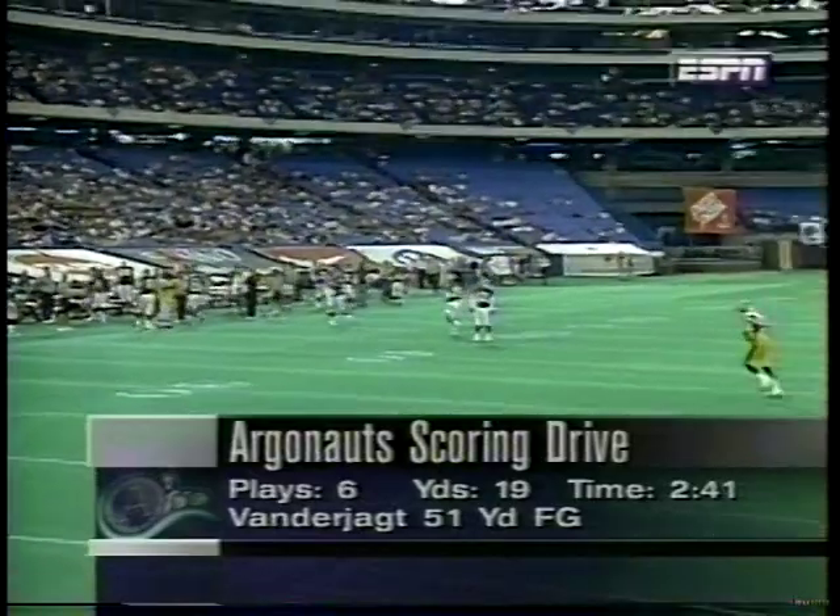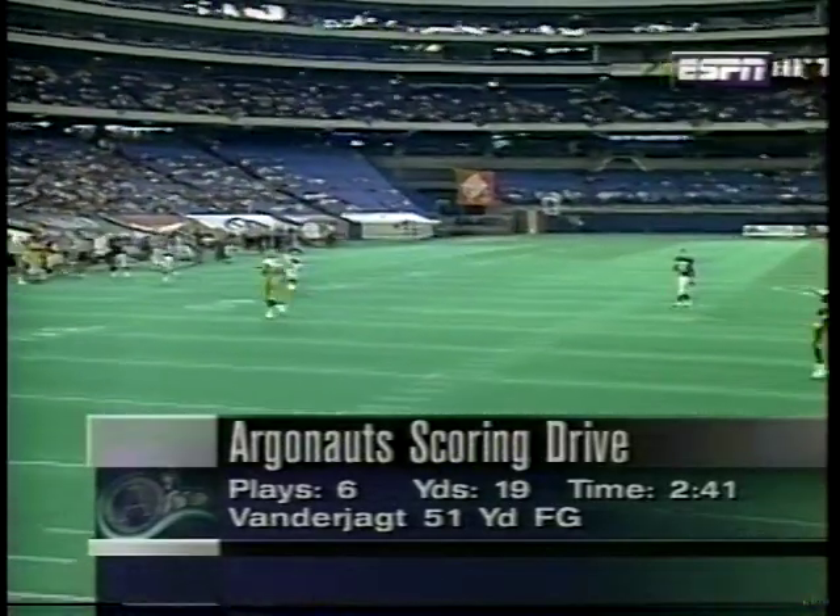Scoring drive for the Toronto Argonauts. Six plays, 19-yard field goal — Vanderjack.